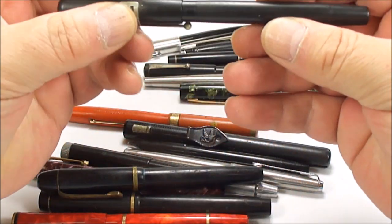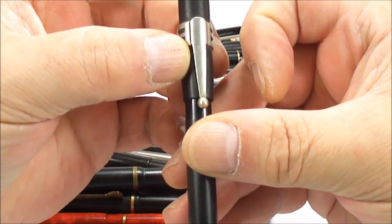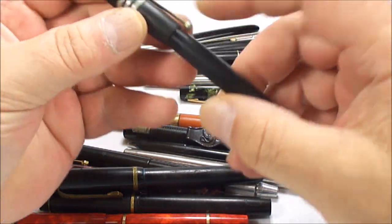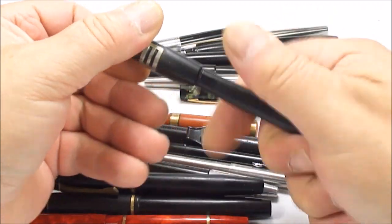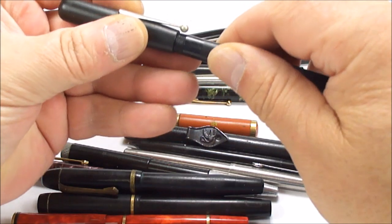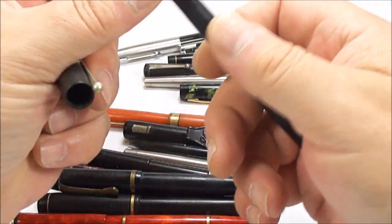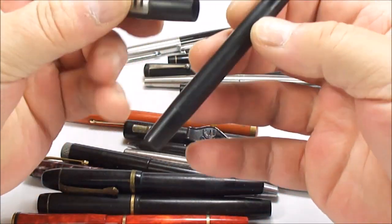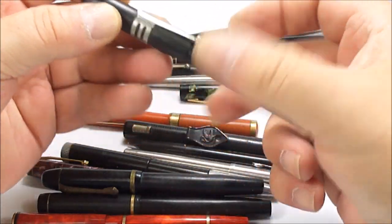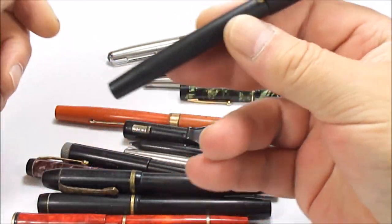We've got what I think is a Swan — yeah, if I look at it you can see the clip there, it's got a little swan on it. So this one is actually a Swan safety screw-on cap, which does what it says on the tin. Once we've given that a clean, it's got a nice little nib on it. So we've got a Swan screw-on cap safety pen.